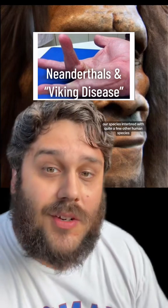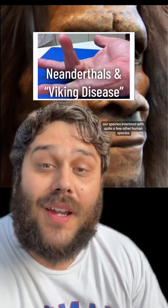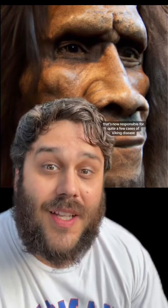Over the last 50,000 years, our species interbred with quite a few other human species, and one of those — the Neanderthals — left us with some admixture that's now responsible for quite a few cases of Viking disease.